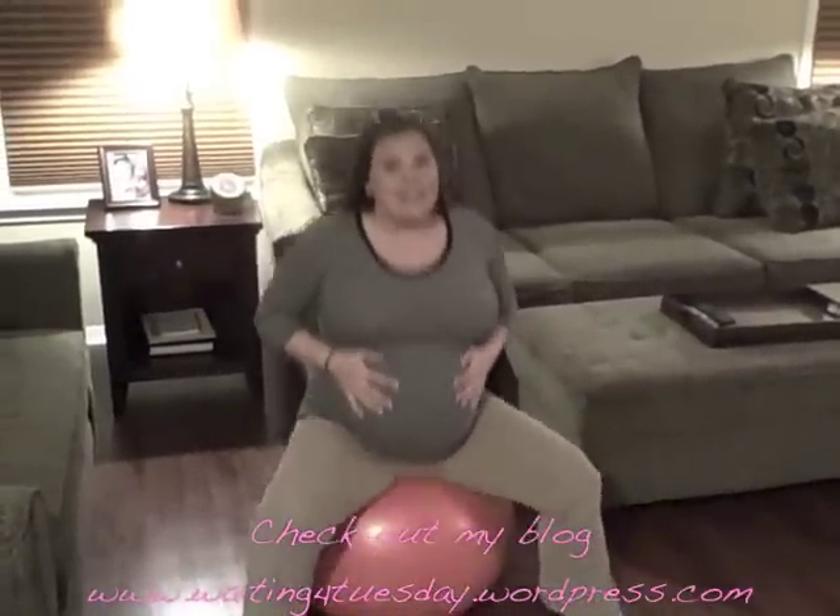I have no idea how this is supposed to get the baby out of you — it probably makes the baby feel so sick to her stomach. But every night my husband says, 'Honey, get on your ball.' And this is what I do. And I bounce, and I bounce.